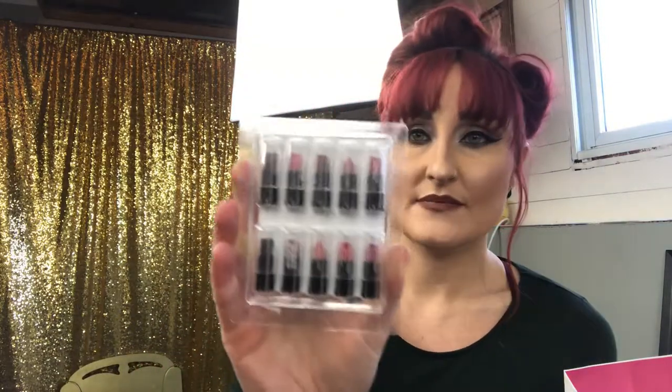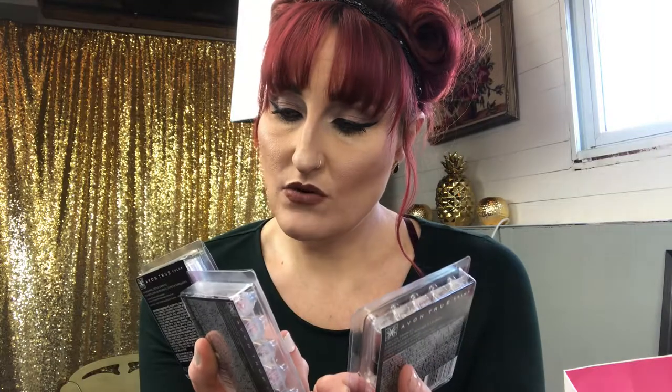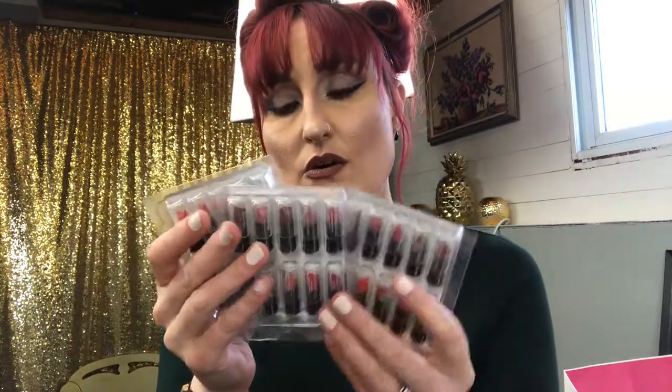A lot of times with PR packages you see people get a whole collection of a new lipstick line, or smaller sizes. These are the sample sizes, and Avon is really good at giving those out. I got three packs and they're all different lipsticks — I can't wait to try these out. There are so many colors in here and I will definitely be swatching these.